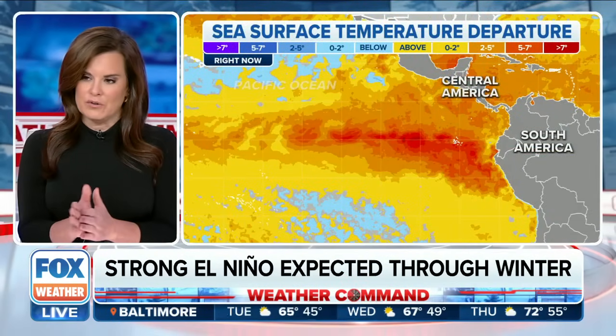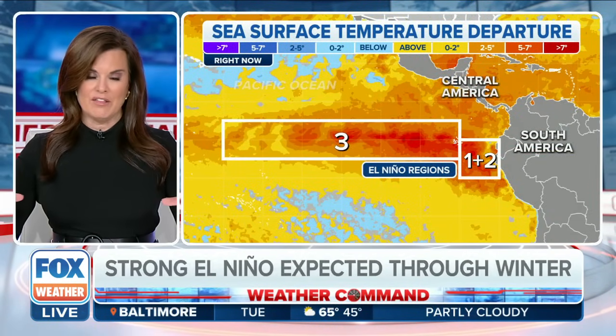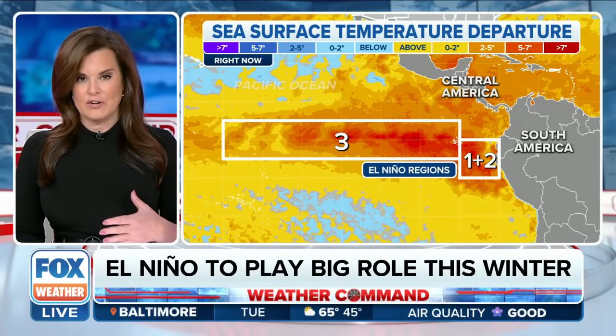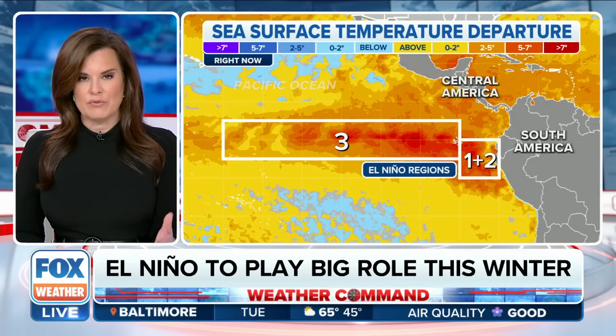Right now, that area in the Pacific is very warm. El Niño is about the El Niño 3 region — if you look at this, you'll be able to see the region marked 3. Right there, that is a degree and a half warmer than average, and that's considered moving into a strong El Niño. There are signs that it stays that way right through the winter.